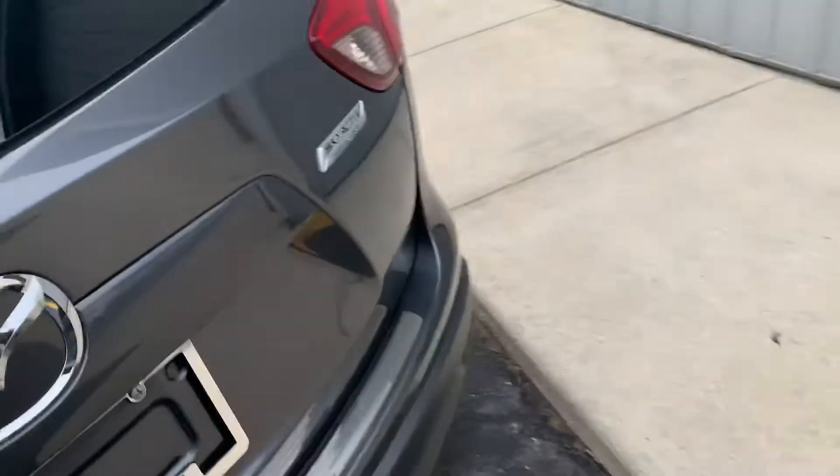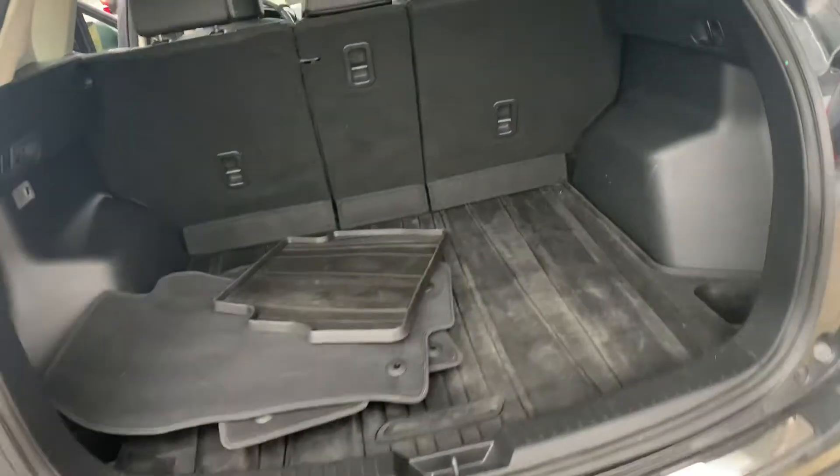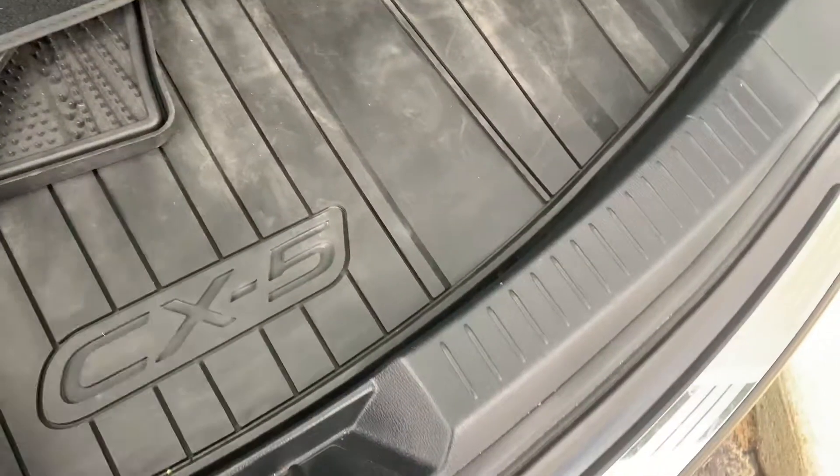We've got a nice footprint here — somebody was obviously test driving it — but this one just got in the lot on Friday. It's got the SkyActive technology, super good fuel economy. This is an all-wheel drive four-cylinder. Nice set of rubber floor mats, nice rubber cargo liner.